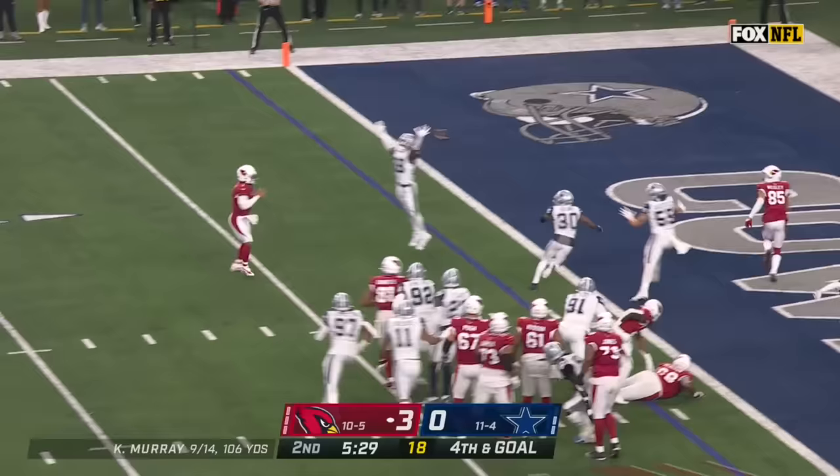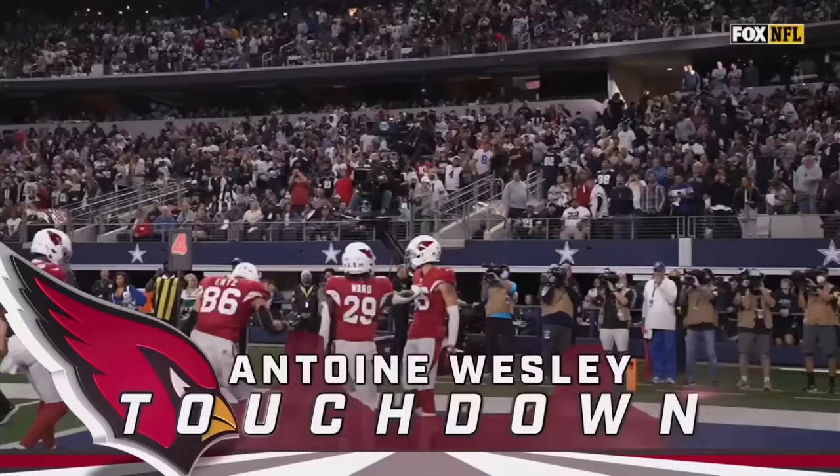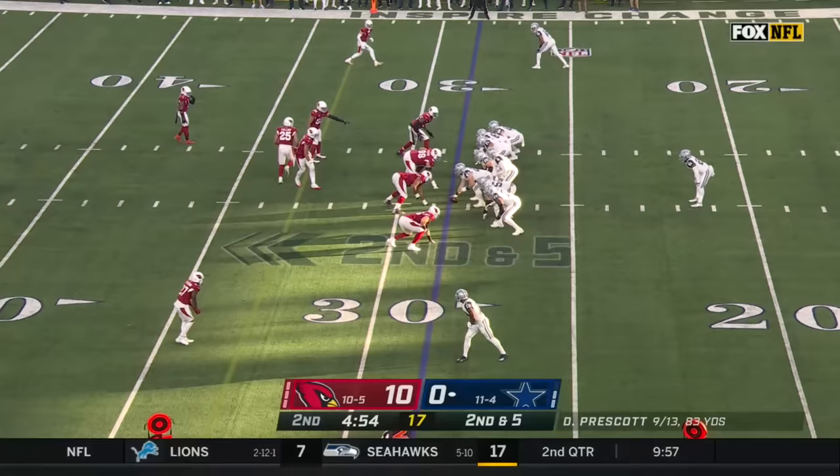Murray keeps, flips — touchdown Arizona! Antoine Wesley, his second of the year, and the Cardinals cash in and get it in the end zone at the end of that long drive, hitting those one-on-one looks.